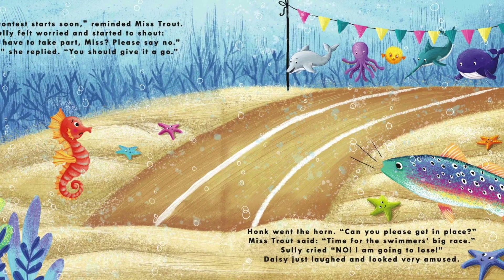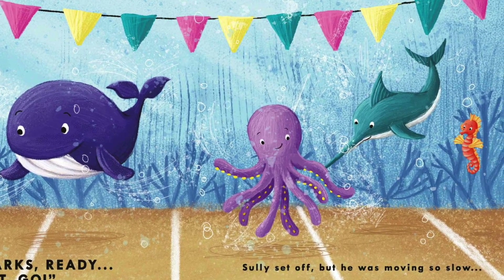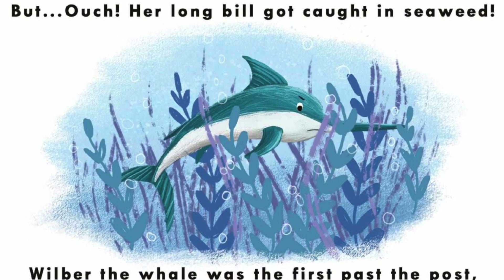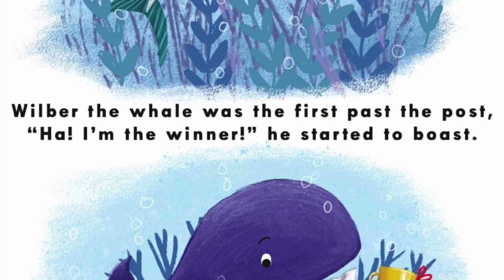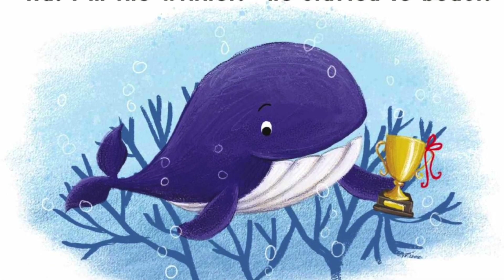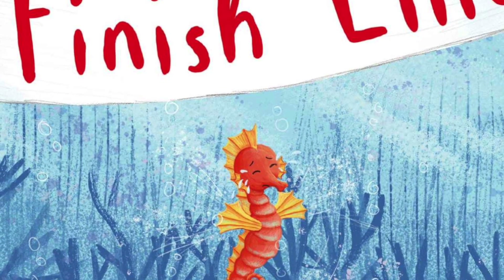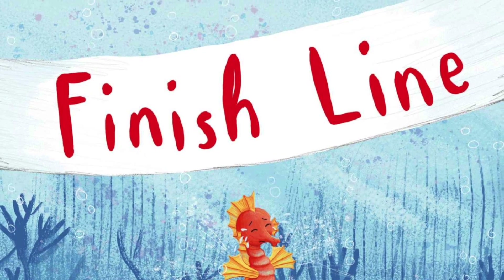Daisy just laughed and looked very amused. On your marks, ready, get set, go! Sully set off, but he was moving so slow. Susie the swordfish shot into the lead, but ouch! Her long bill got caught in seaweed. Wilbur the whale was the first past the post. Ha! I'm the winner! He started to boast. Sully so wished to be swift like the whales, with big wide flippers and super strong tails. I'm not special. I'm just not that fast. And yes, you guessed it. Poor Sully came last.